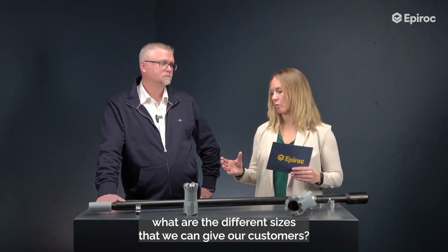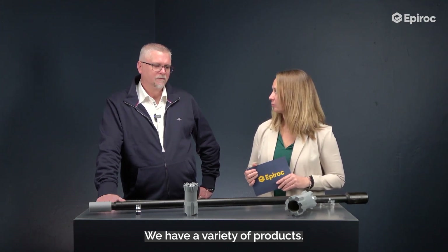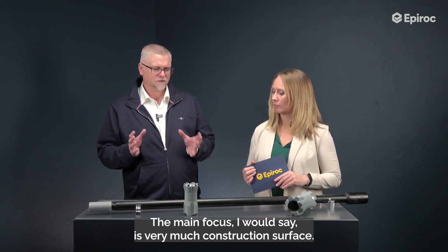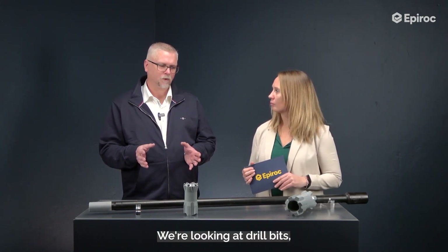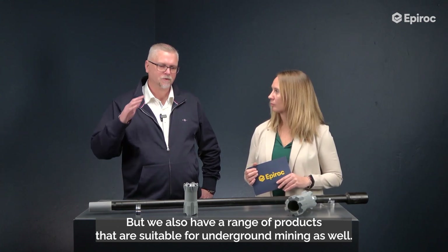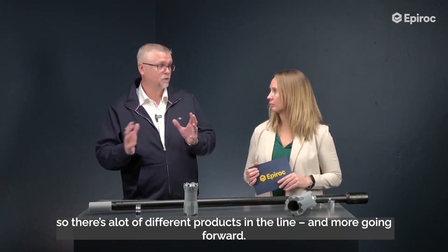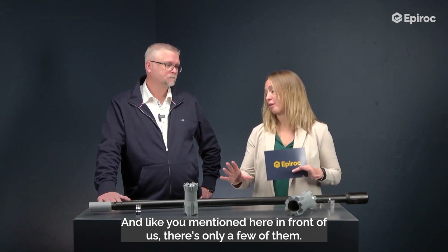Within that product range, what are the different sizes we can give our customers? We have a variety of products. Main focus is very much construction surface. We are looking at drill bits T38, 45, 51 for larger holes. But we also have a range of products suitable for underground mining as well, so there are a lot of different products in the portfolio today.